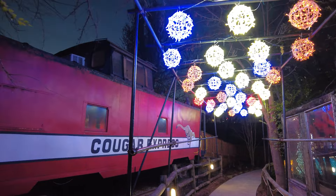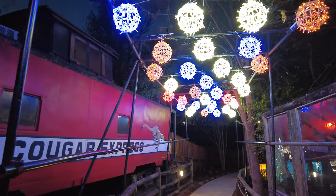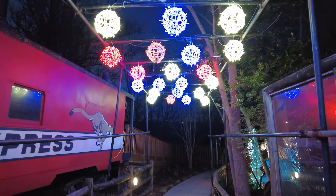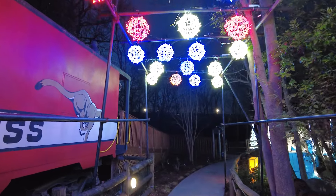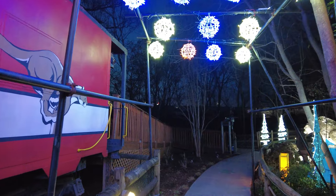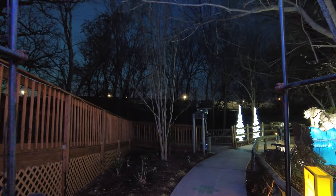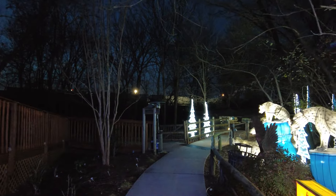There's a choo-choo train! These are super bright. And yes, we did pass an owl. Looks like I'm going to need to loop back around. We've got the snow leopards.